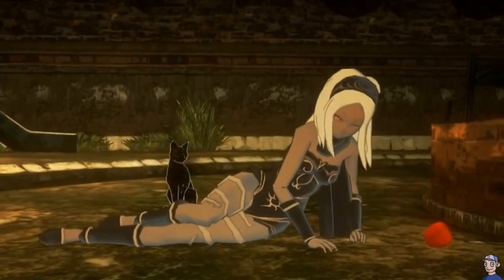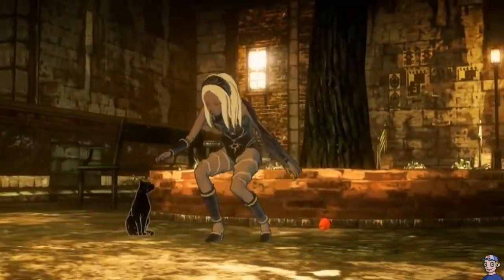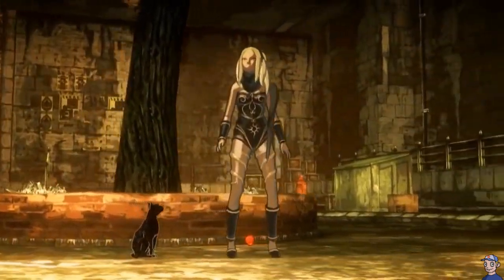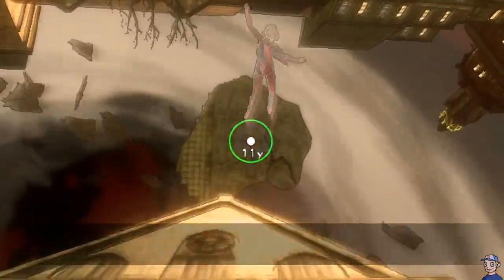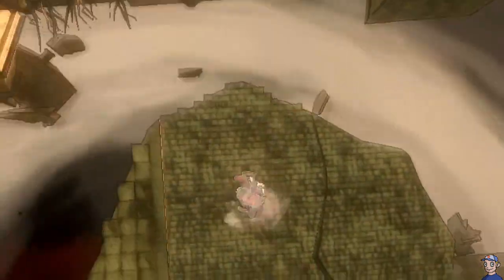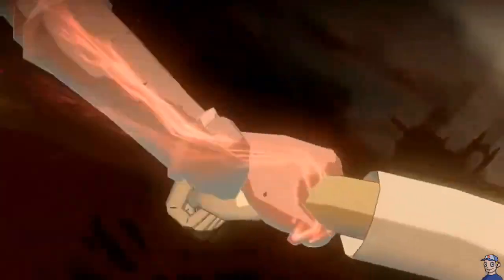Number 6: Gravity Rush. A young woman awakens in a mysterious floating city. Having no memory, she begins to wander until she crosses paths with a little black cat that unlocks the power to control gravity. These new talents will come in handy while you're searching for answers, both about this new world and also about who you are.